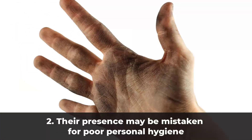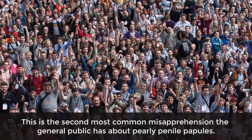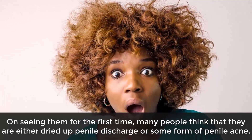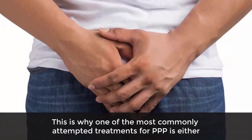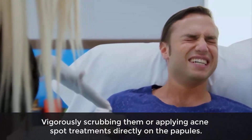Two: their presence may be mistaken for poor personal hygiene. This is the second most common misapprehension the general public has about pearly penile papules. On seeing them for the first time, many people think they are either dried-up penile discharge or some form of penile acne. This is why one of the most commonly attempted treatments for PPP is either vigorously scrubbing them or applying acne spot treatments directly on the papules.